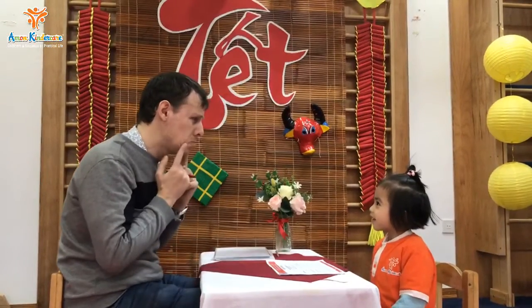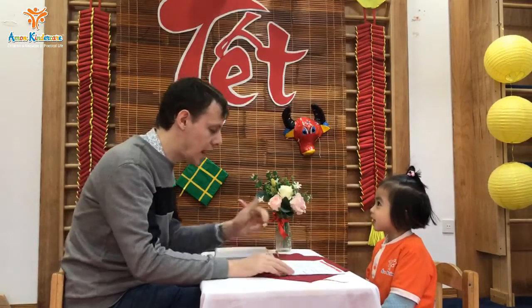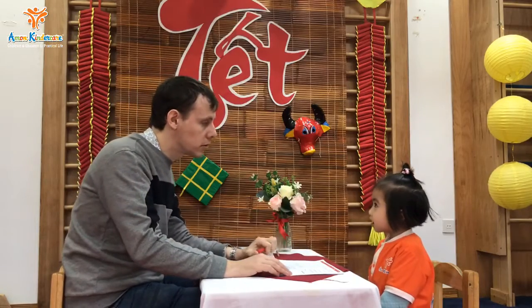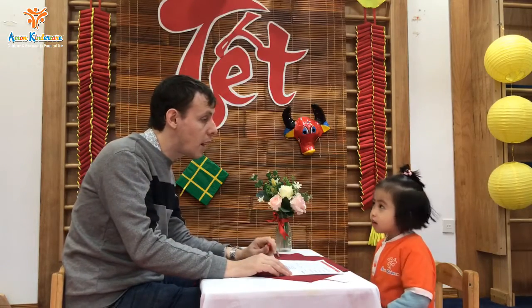Pretty sad. How are you? Not happy. Okay. How old are you? How old are you?